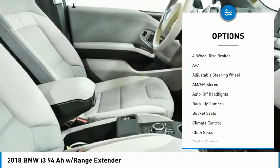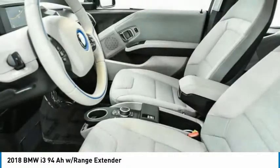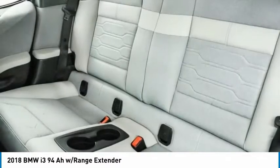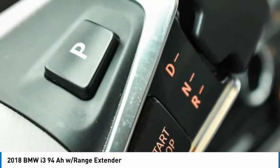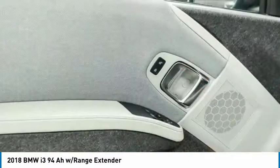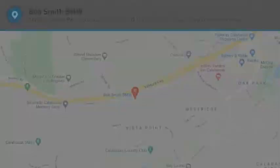Daytime running lights, integrated turn signal mirrors, auto-off headlights, rear-wheel drive, remote trunk release. If affordable style and reliability are what you're looking for, this vehicle couldn't be more perfect. Drive it today.